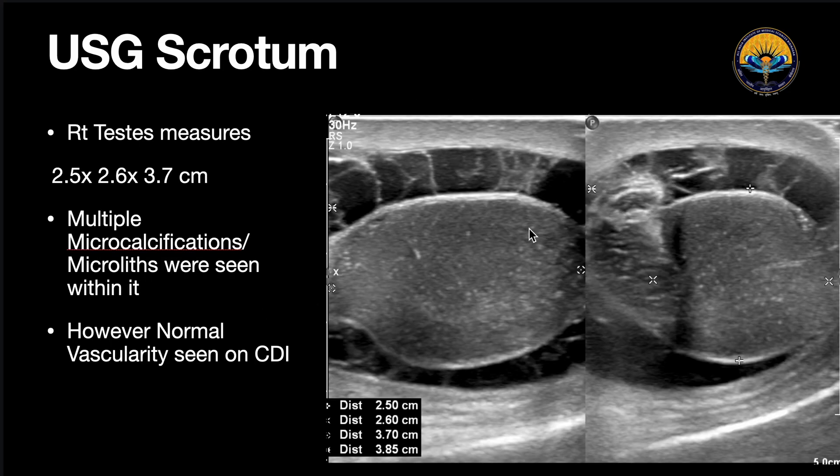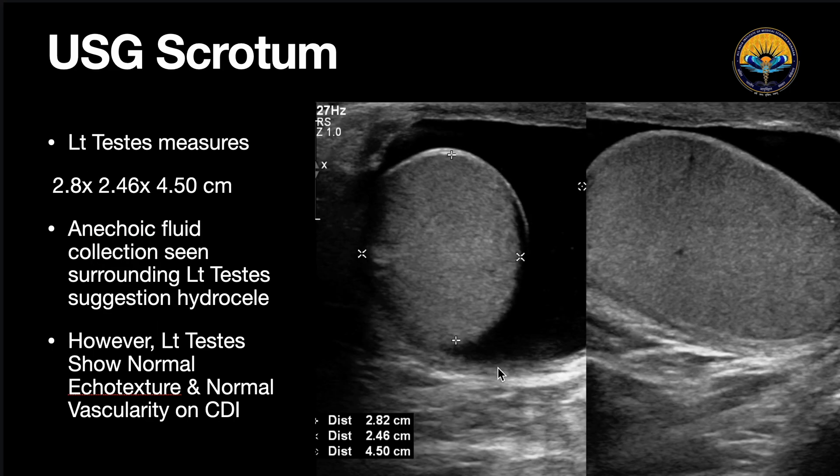So the impression we gave was: on the right side, we saw the testis having microlithiasis with surrounding extratesticular hematocele or hematoma. Whereas on the left side, we saw that the testis was normal, but we found an extratesticular hydrocele surrounding the left testis.